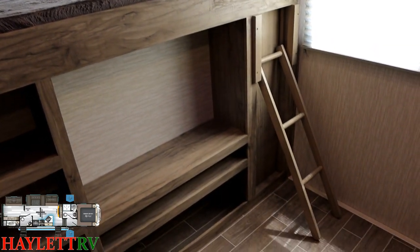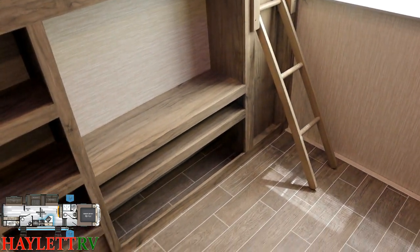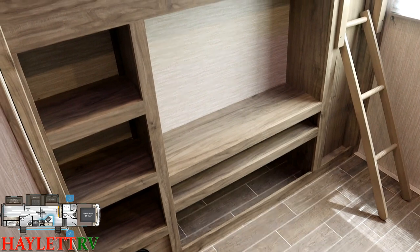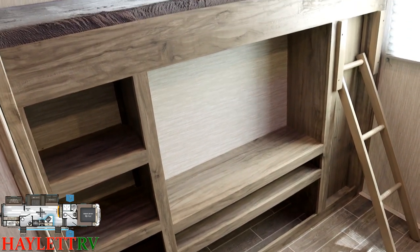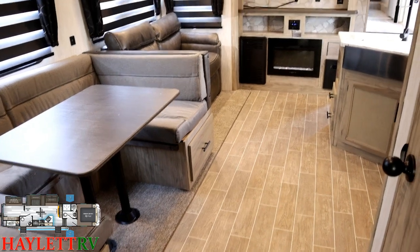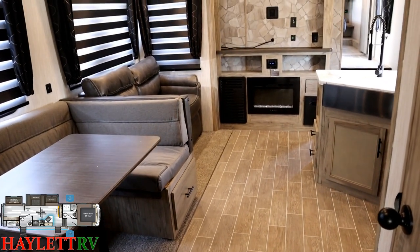There's a dedicated ladder so you don't have to throw the kids into the bed, and then there's a little shoe garage, dresser, and entertainment space — a little bit of anything and everything you wanted right here.